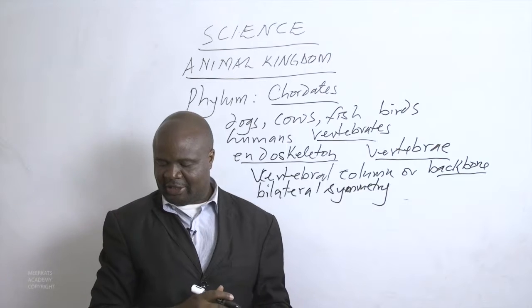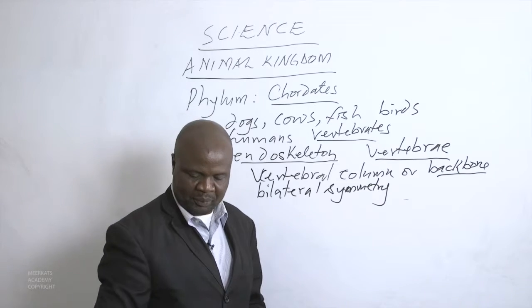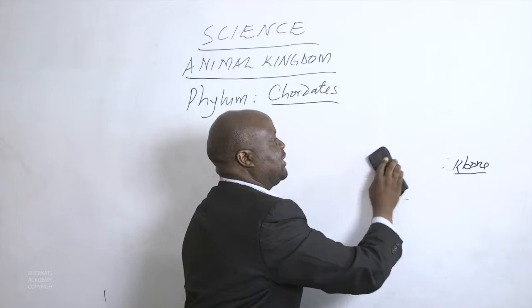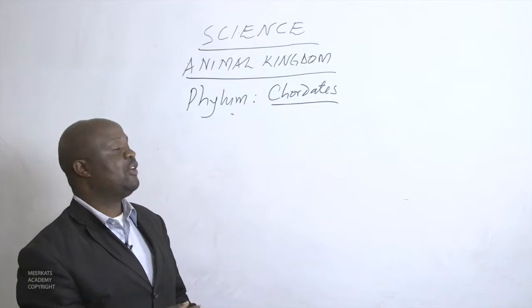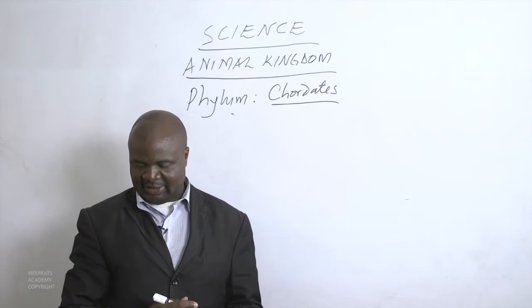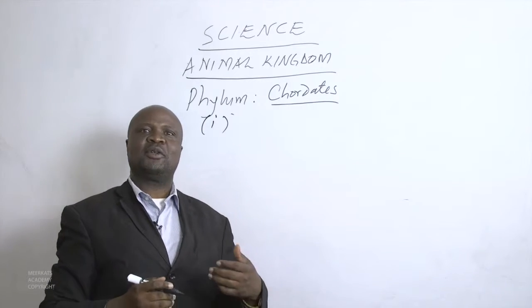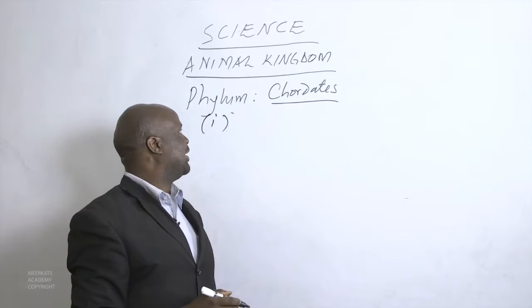Chordates are divided into classes based on a range of characteristics. These characteristics include the way they breathe — we are interested to know how these chordates are breathing, and from the way they breathe, we can classify them.